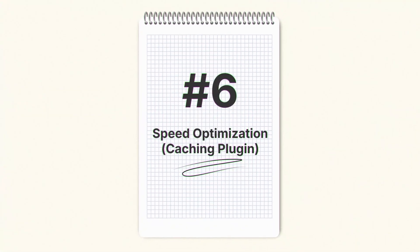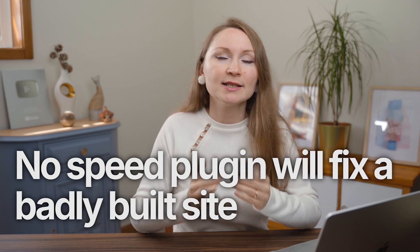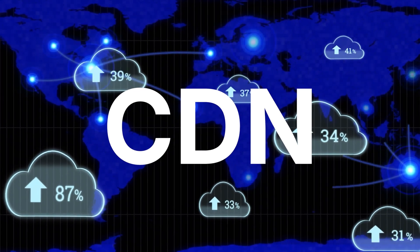Must-have plugin number 6 is speed optimization with a caching plugin. Let me say this up front: no speed plugin will fix a badly built site. If your site is slow because it's overloaded with plugins, huge images, and messy code, then a caching plugin isn't going to save you. Speed tools are meant to boost an already well-built site, not create miracles. Your hosting provider is also a big deal for site speed — make sure your host offers CDN with servers around the world.